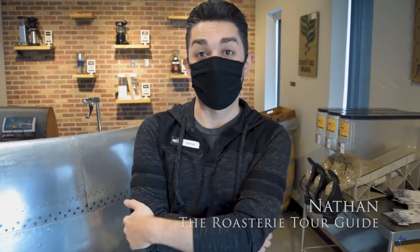I'm Nathan. I'm the tour guide here at the Roastery Factory, Kansas City's air-roasted coffee. If you want to come learn about some coffee and try some of it yourself, come do a factory tour one day — seven days a week.